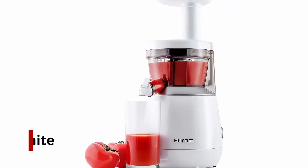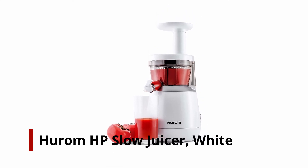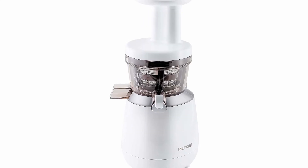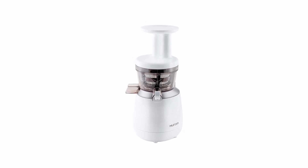Number 1: Hurom HP Slow Juicer, White. This juicer is not only stylish, but it's also compact, making it ideal for your kitchen counter. It's compact but powerful, making it an excellent choice for single people or those who are the only person drinking juice in their family.